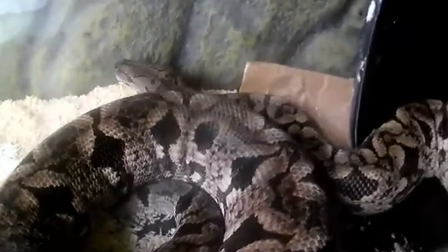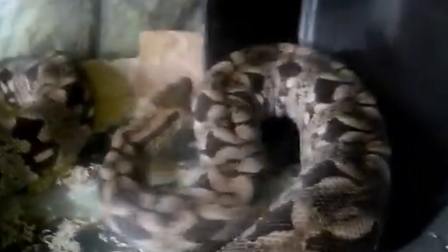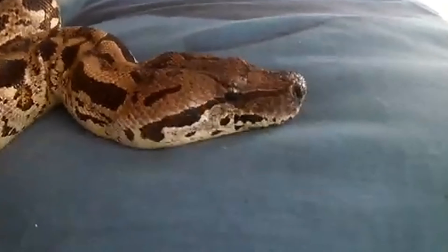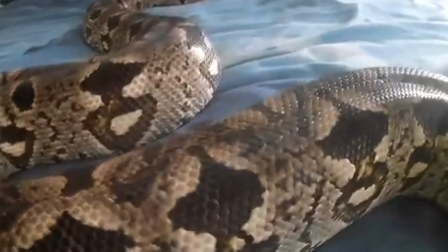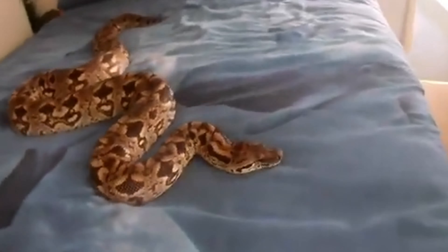Conservation Status. Dumeril's boa is currently listed as a species of least concern by the International Union for Conservation of Nature, IUCN, but it faces several threats that could impact its population. Habitat destruction due to deforestation and agricultural expansion is a significant threat, as it reduces the available habitat for these snakes.